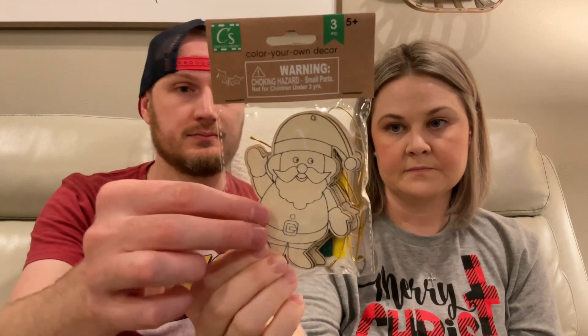Then there are more ornaments — these are the crafty ones, color-your-own, and they're a set of three. This one is a snowman — we call him Frosty — and it comes with three little markers. Then there's a Santa Claus one, and some of you are going to go crazy for this next one: they have gnomes! How stinking adorable.